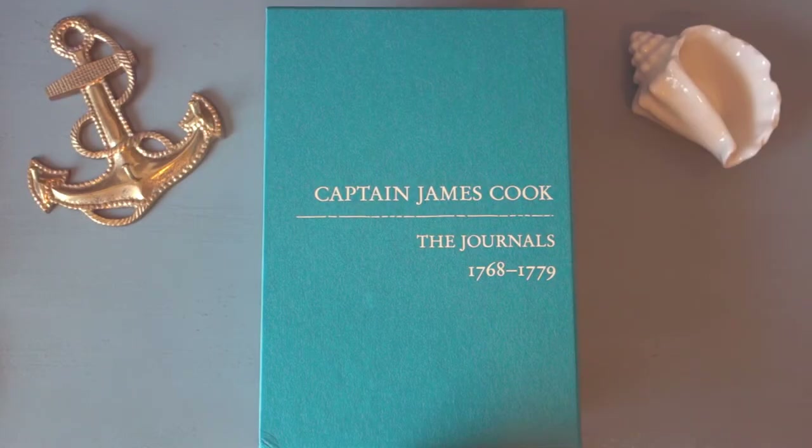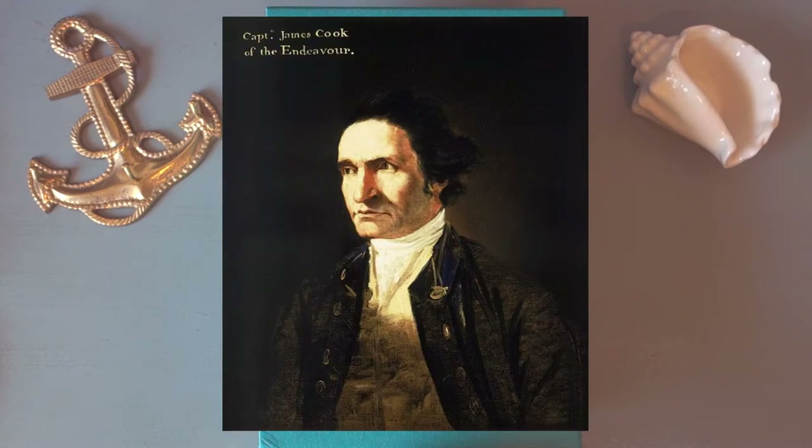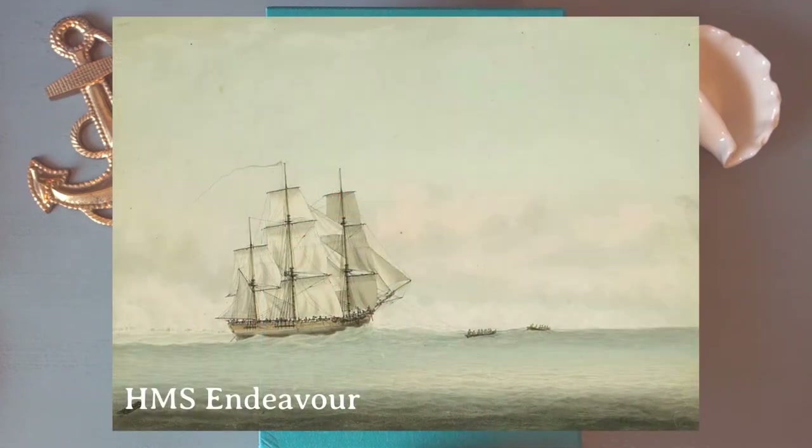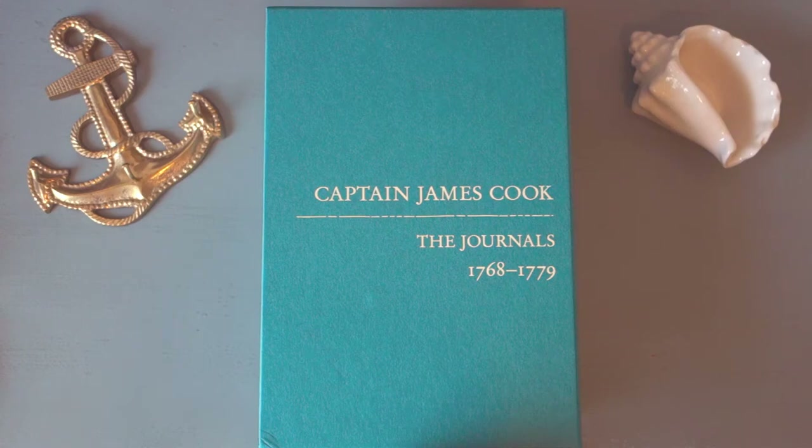This is going to be a first impressions review of the Journals of Captain James Cook published by Folio Society. Captain James Cook was an explorer, navigator, and cartographer in the Royal Navy in the mid to late 1700s, and he explored great parts of the Pacific Ocean, including Australia, Hawaii, and New Zealand.